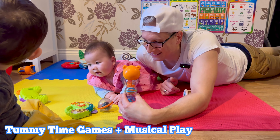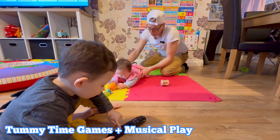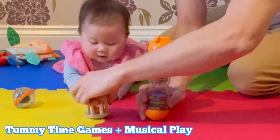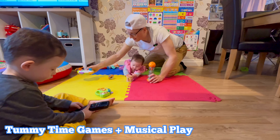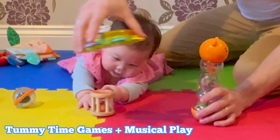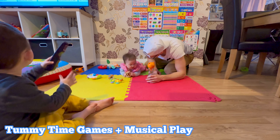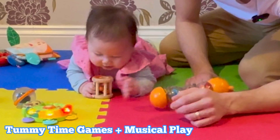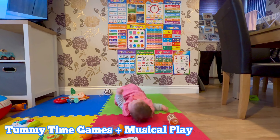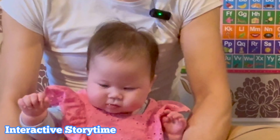James is making some music as well. As we do tummy time, what I'd also like to do is put her in the middle, put some toys around, and see if she can get them. You could also add the music toys in as well. Look at that little smile!